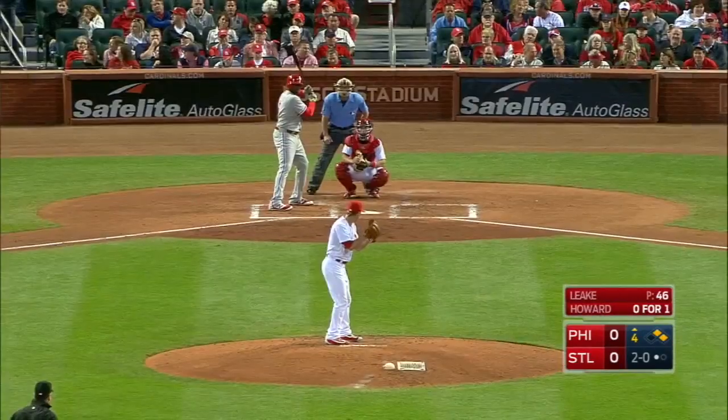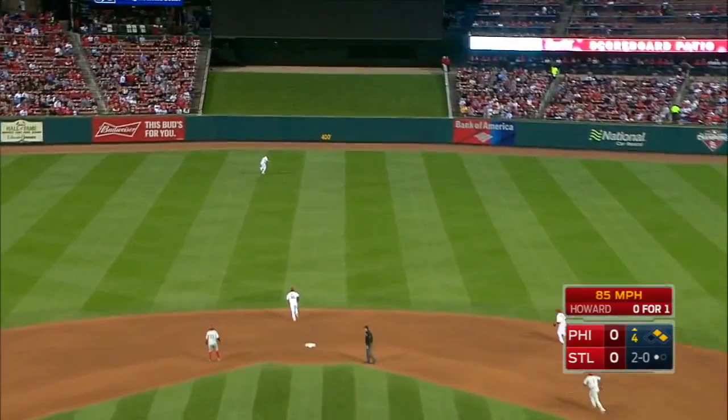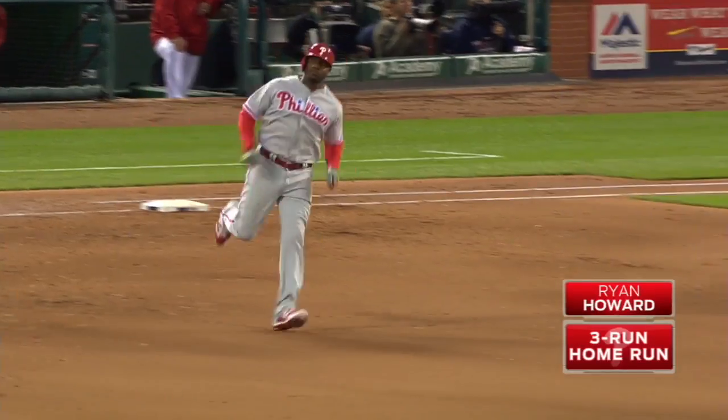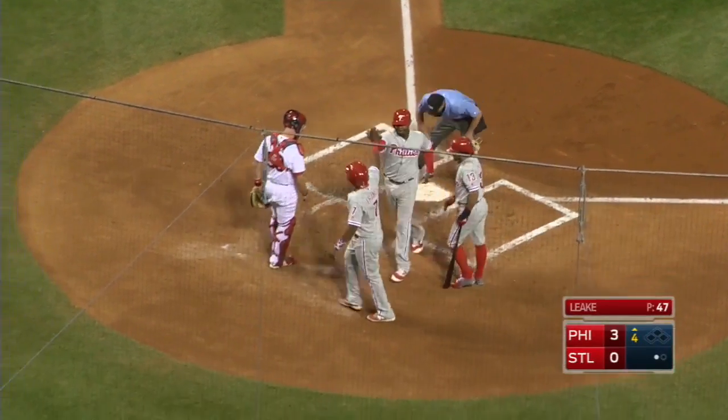Ryan Howard steps in. Ryan Howard was the hero for the Phillies last night with a long home run. He gets his sign, it's on the way — there's a fly ball to center field. Richard goes back to the track. This ball is long gone as Ryan Howard has given the Philadelphia Phillies a 3-0 lead, and he's done it again to the St. Louis Cardinals.